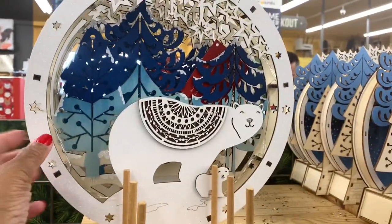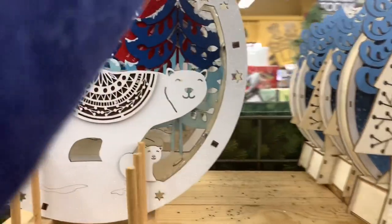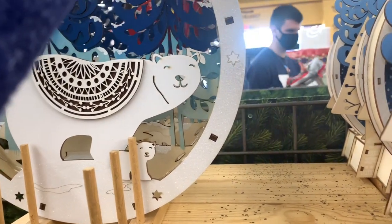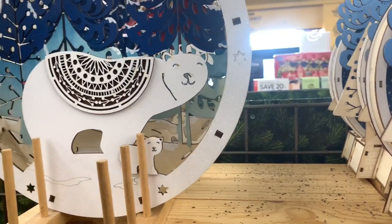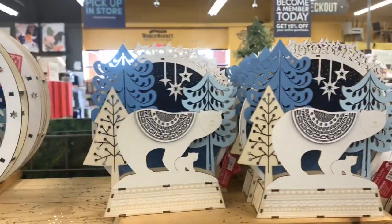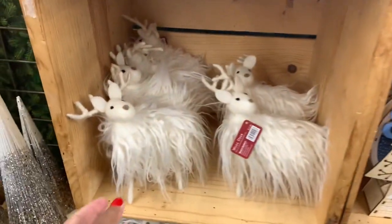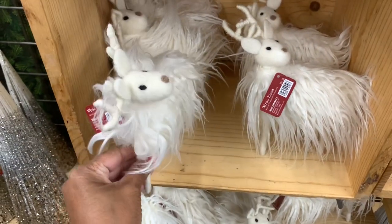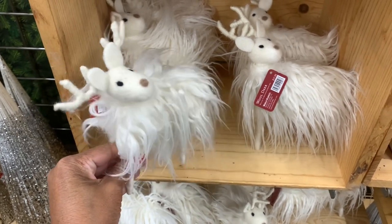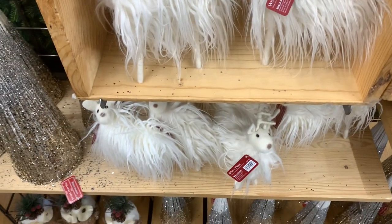They have these right here which are really nice — they actually light up! If you have a World Market in your area, these are $19.99. They have these with the little polar bear and baby for $19.99. They also have these little sheep or little reindeers — I saw these on another YouTuber and this one looks a little bit better than the one she picked up — for $12.99.